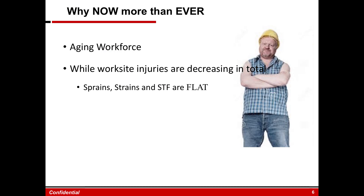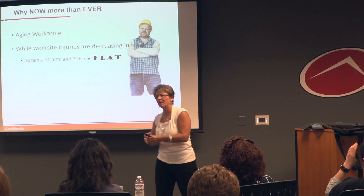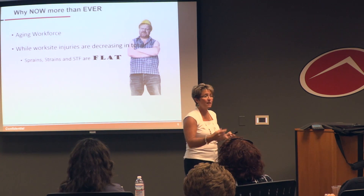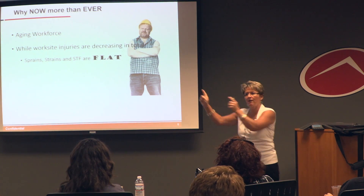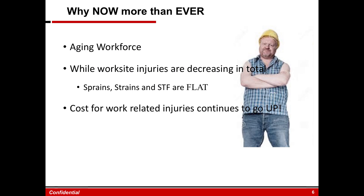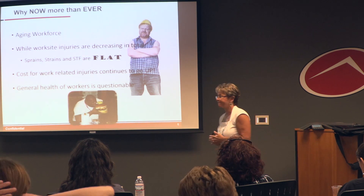Worksite injuries are decreasing overall, but the numbers that aren't decreasing are sprains, strains, slips, trips, and falls. Safety programs have done a great job stopping lacerations, contusions, and deaths. But sprains and strains are now starting to go up — because of the aging population. That is our sweet spot. Costs for injuries are going up, and the general health of workers simply isn't there.